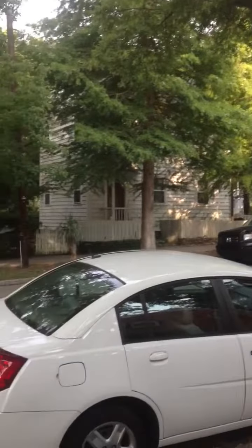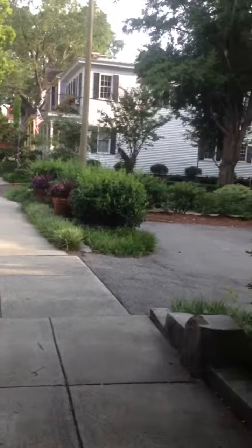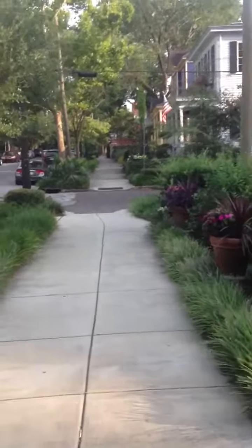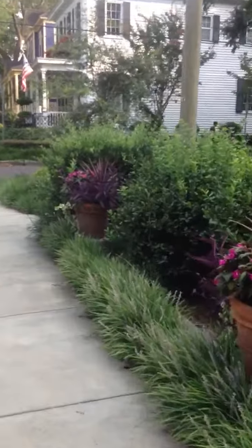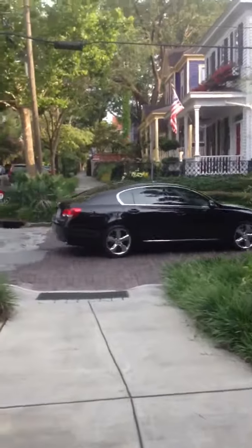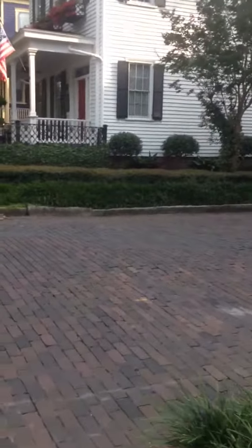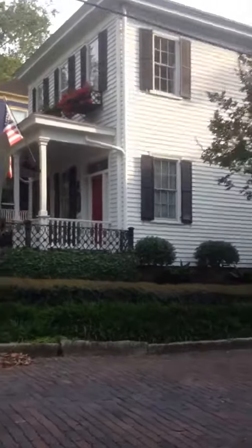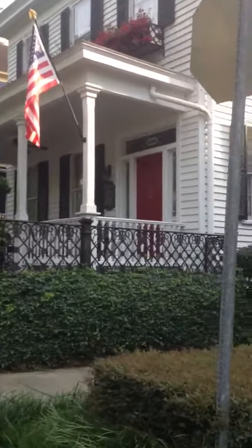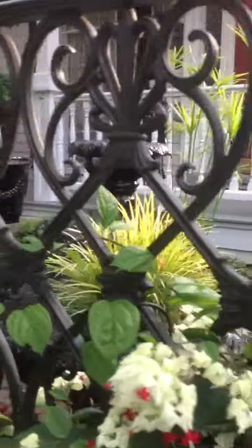There's the house that I was telling you doesn't have a single nail in it. Big, beautiful fireplaces inside, especially in the kitchen. It freaks me out at night when I'm down here walking by myself.